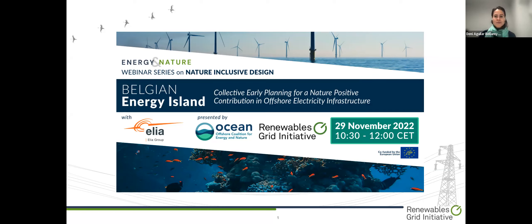Good morning, everyone. Welcome to the first webinar of our series, Nature Inclusive Design. Today, we are delighted to have the presentation of the Belgium Energy Island, a collective early planning for a nature-positive contribution in offshore electricity infrastructure.